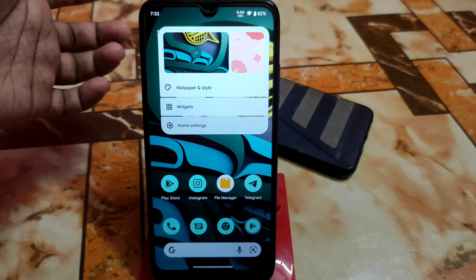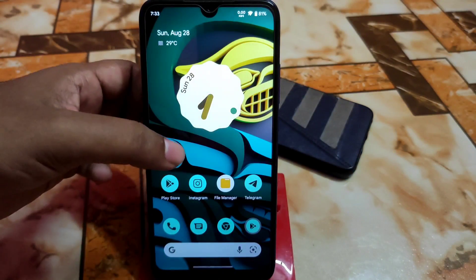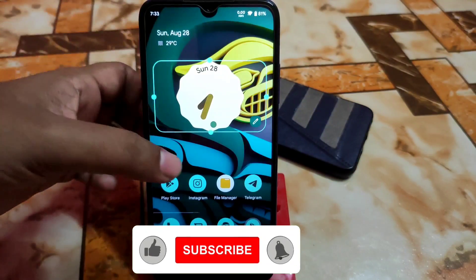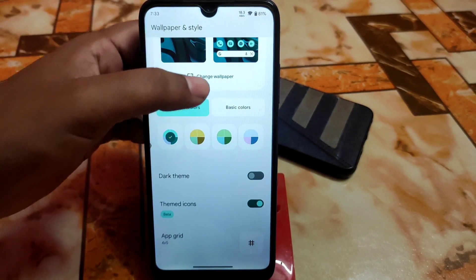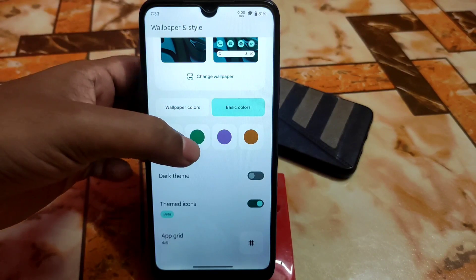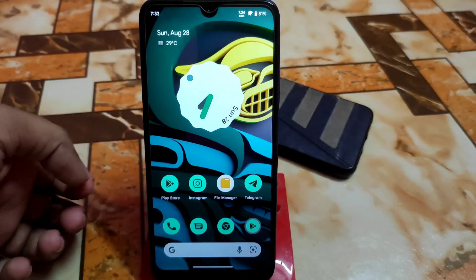This is the new user interface — the home settings. This ROM uses the Pixel Launcher only, which is why it's really smooth. We have the latest widgets — every single widget is available, Chrome widgets and Clock widgets, which I'm using right now. If you want to change wallpapers, you get some default cool wallpapers to select from. We also have wallpaper colors, basic colors you can select, dark theme, themed icons, and other things from here.